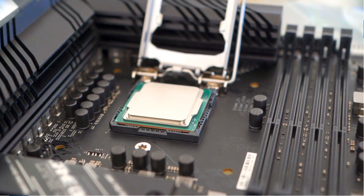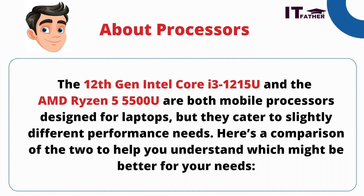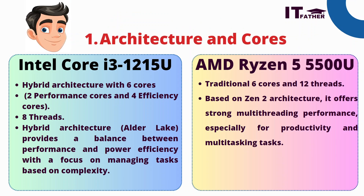Both processors are very powerful and available within your budget. First, let's understand what a processor actually is. Intel Core i-generation and AMD Ryzen are both mobile processors designed for laptops, but they cater to slightly different performance needs. Which processor is better for you depends on several factors: architecture, cores, clock speeds, power efficiency, multi-threading, productivity, integrated graphics performance, and price.